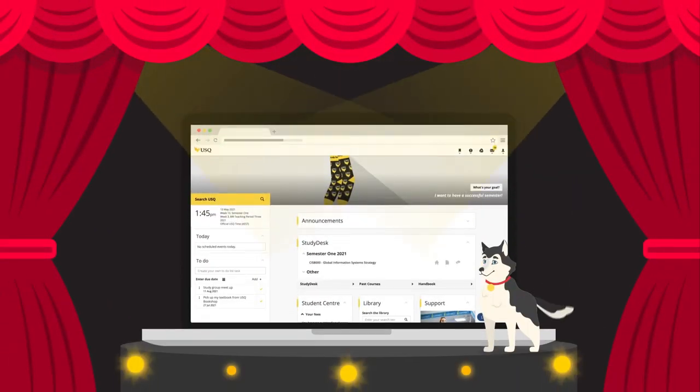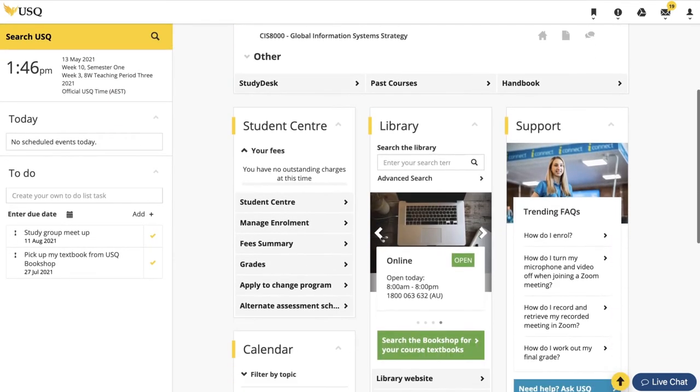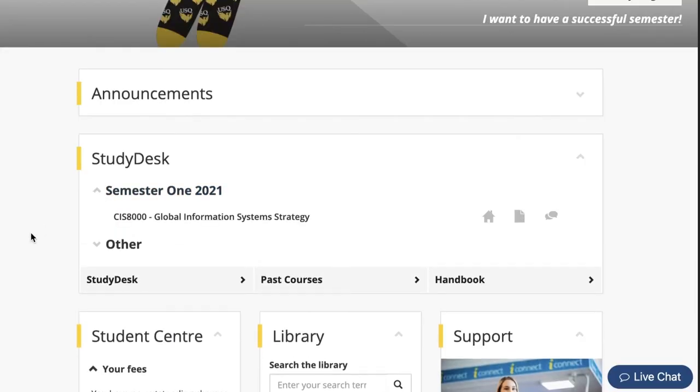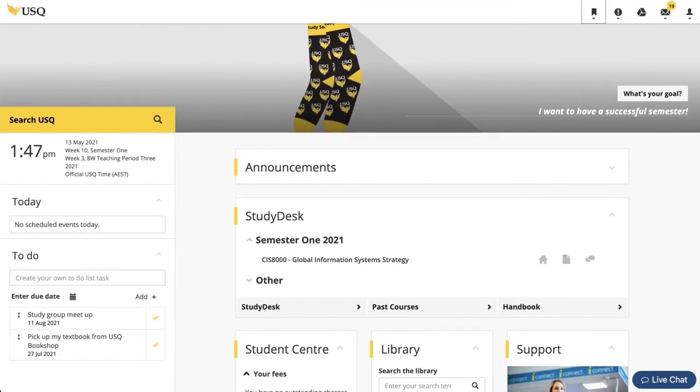Uconnect is your online student portal. It brings everything you need into one easy location. You can personalise your dashboard and set up your study desk just how you like it. Get course notifications, see your study schedules and much more, all from the one spot.